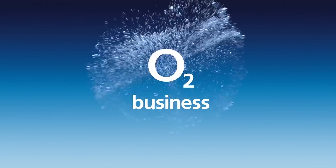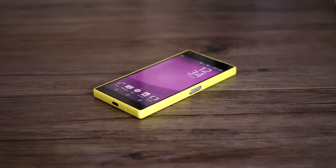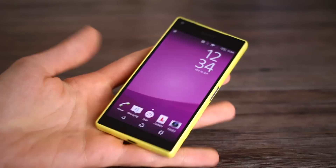Get free tech advice for your business from O2 gurus — search O2 Business for more. Hey guys, you're watching BTEC, I'm Basil. Sony Xperia Z5 Compact.